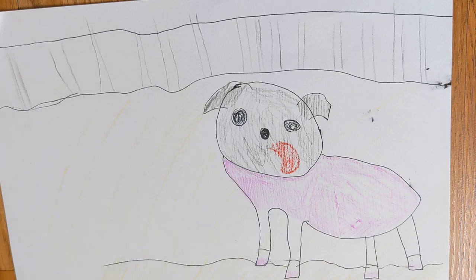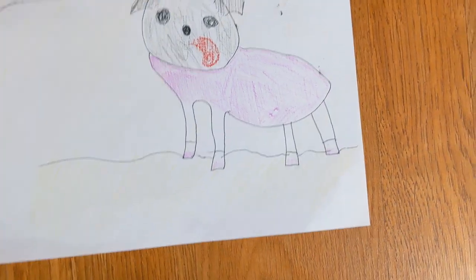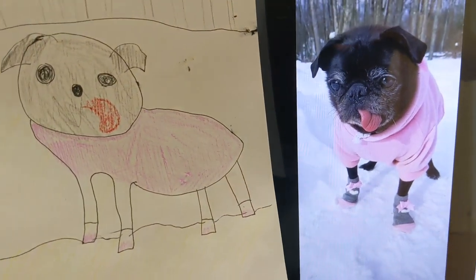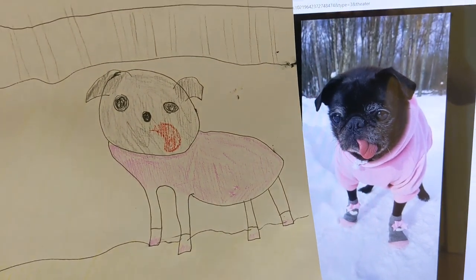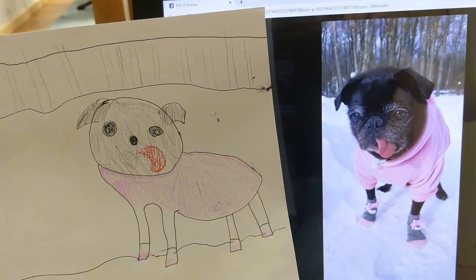That's pretty much it — that's the dog, spot on. We'll compare it to the original now. Hopefully this thing doesn't fall — it always falls, but not this time. All right, there we go, we pretty much got it. There it is — sticking its tongue out, in the snow, in shoes, with pink fur. All right, I have nothing else to say or do, so bye.